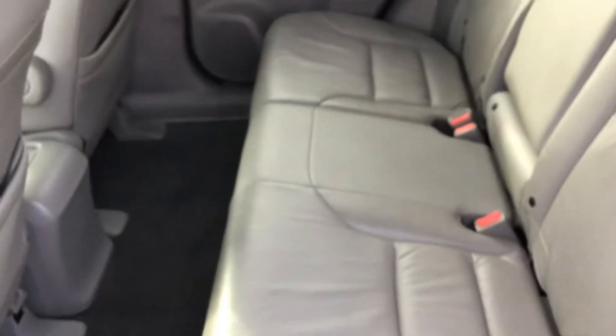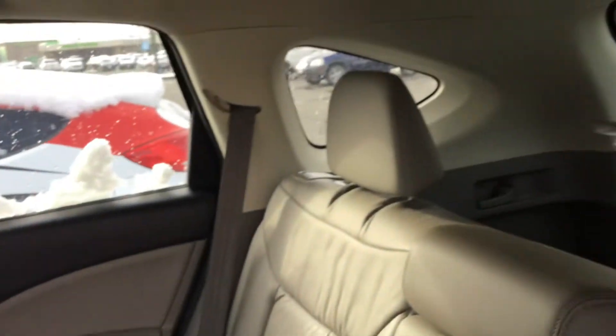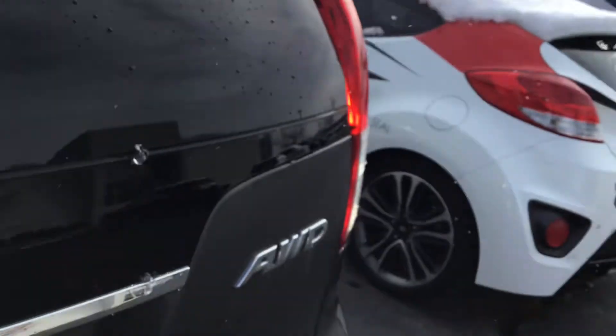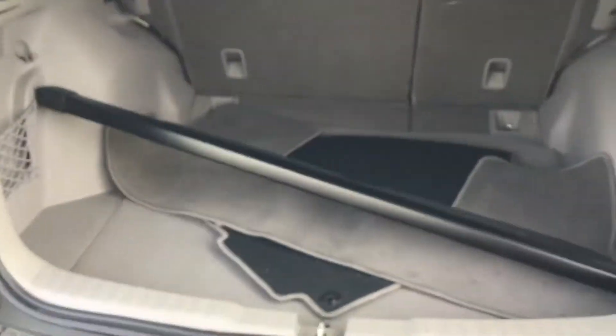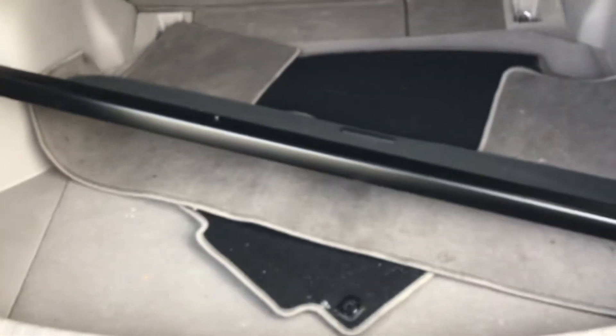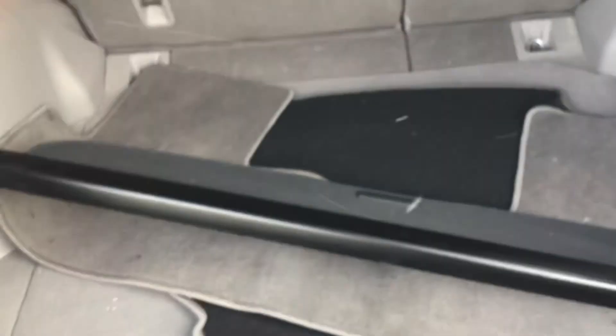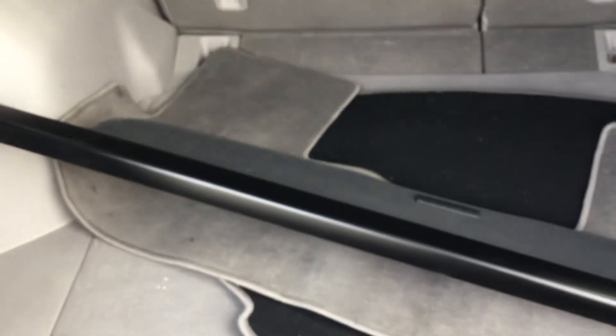Here's the rear. There's the floor mats and it looks like it's got the shade that goes across the back to hide valuables.